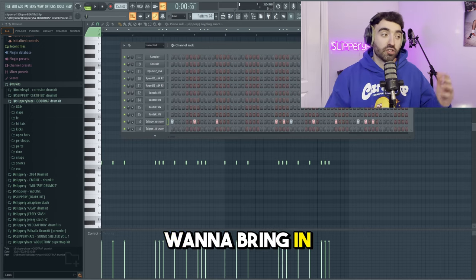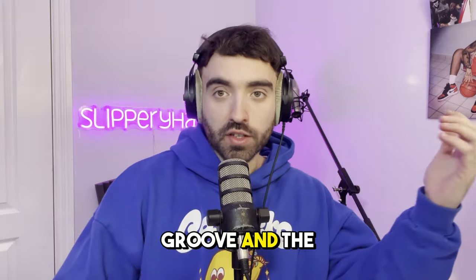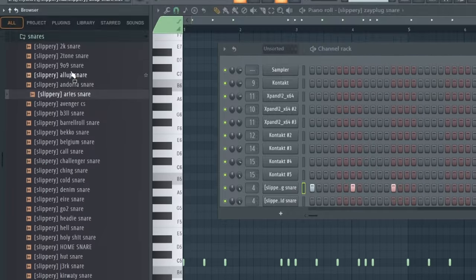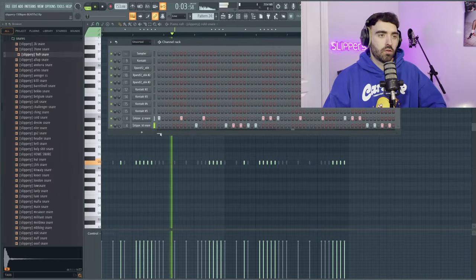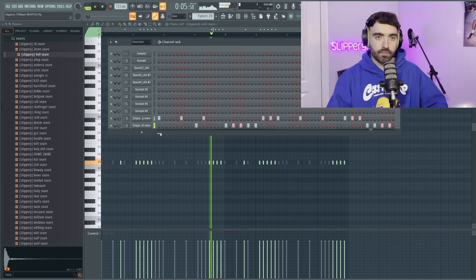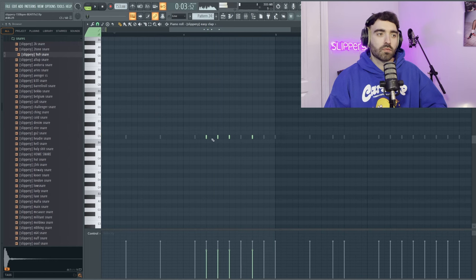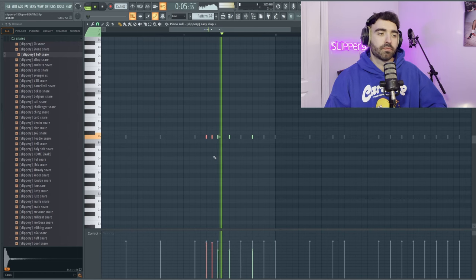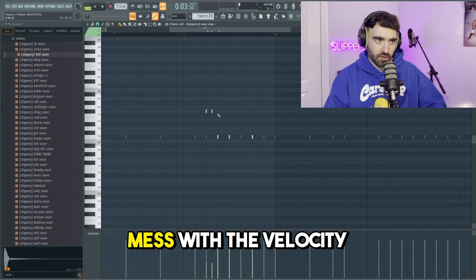Now we just want to bring in some extra snares around the main bounce to add to the groove and the swing. We can switch them up a little bit — that's the velocity.